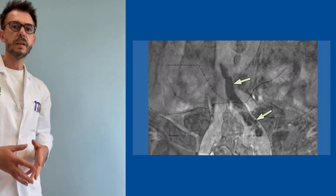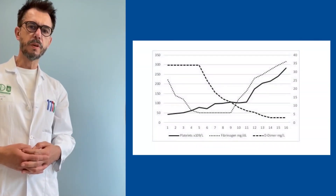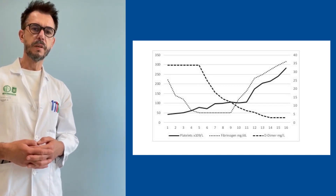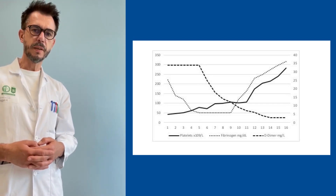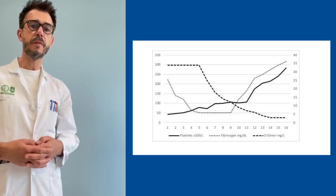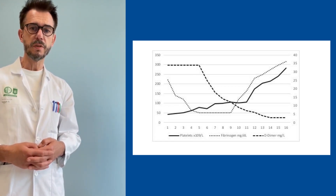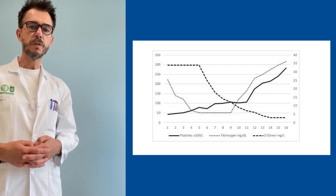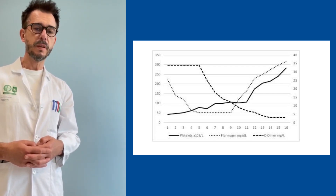The patient received an initial laboratory workup. As you can see in this figure, we show here the results of the laboratory testing. She showed initially a very severe thrombocytopenia with just 37,000 platelets, together with a massively elevated D-dimer level.